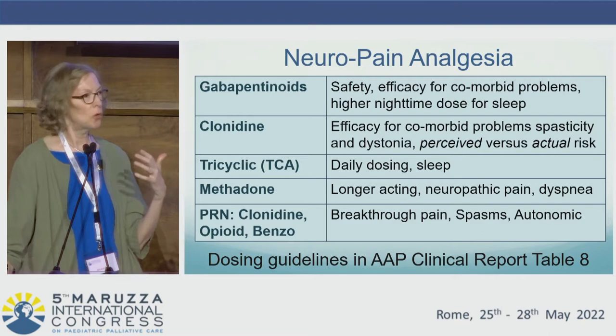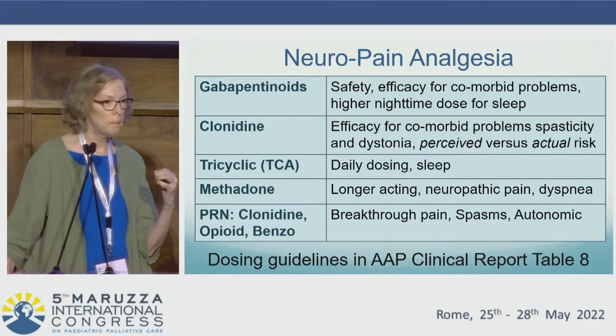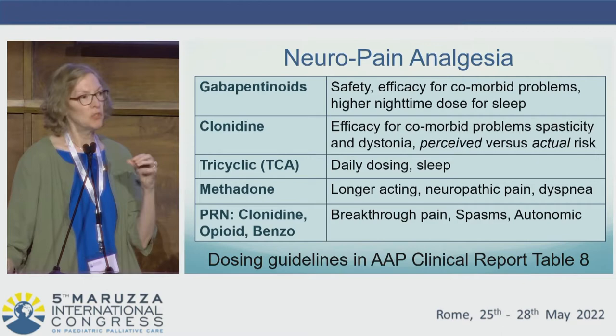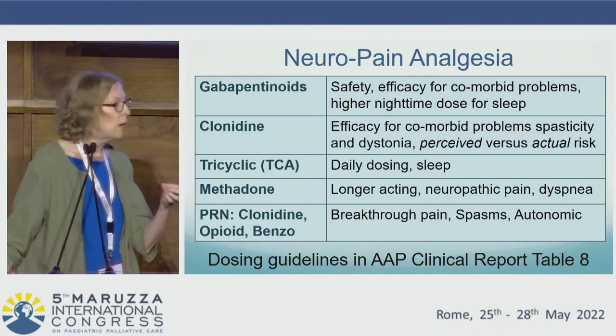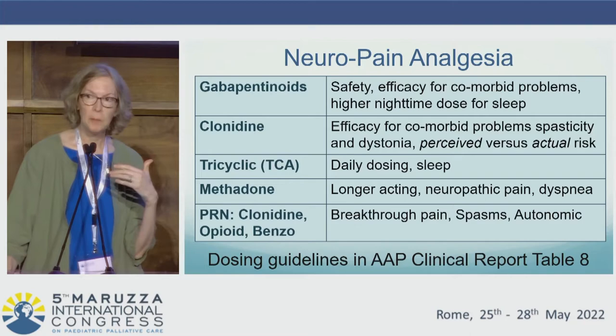In terms of neural pain management, gabapentinoids are often first line, given their known safety, their efficacy for neuropathic pain sources including autonomic dysfunction and visceral hyperalgesia, and their association with impaired sleep — using a higher dose at nighttime. Clonidine can be a next option, particularly in children who have coexisting spasticity or dystonia, given its efficacy for autonomic dysfunction, with a higher dose at night for sleep. Tricyclic antidepressants are beneficial for neuropathic pain and visceral hyperalgesia, with the benefit of once-daily dosing and sleep improvement.